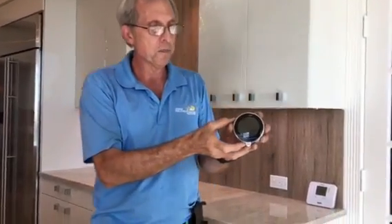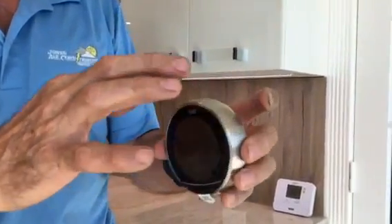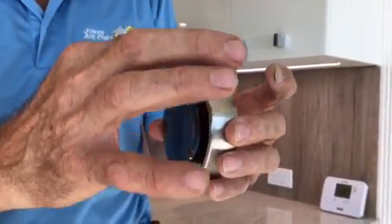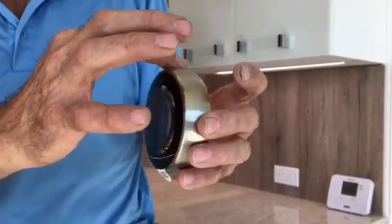Another feature I like about this is you can get different colors — this is something new. This here is a stainless steel or chrome band. You can get copper, you can get black rings, and you can get white rings now.